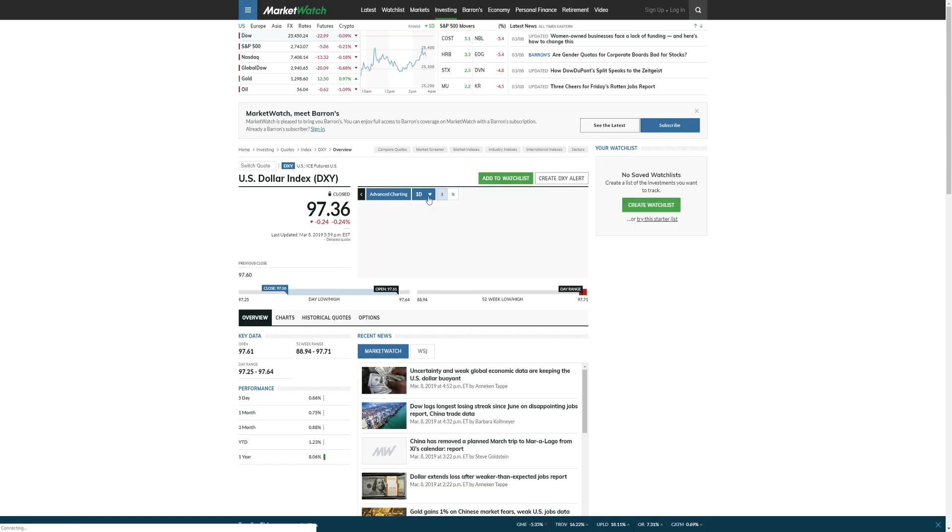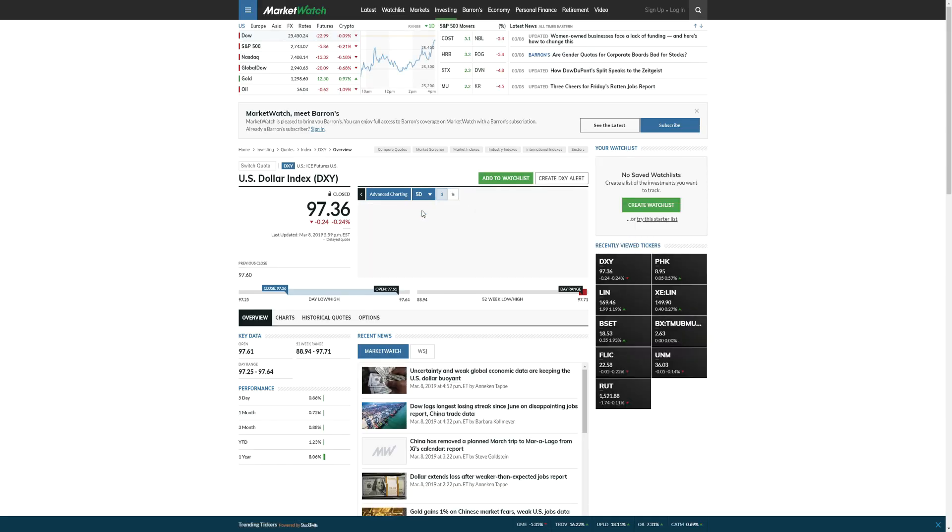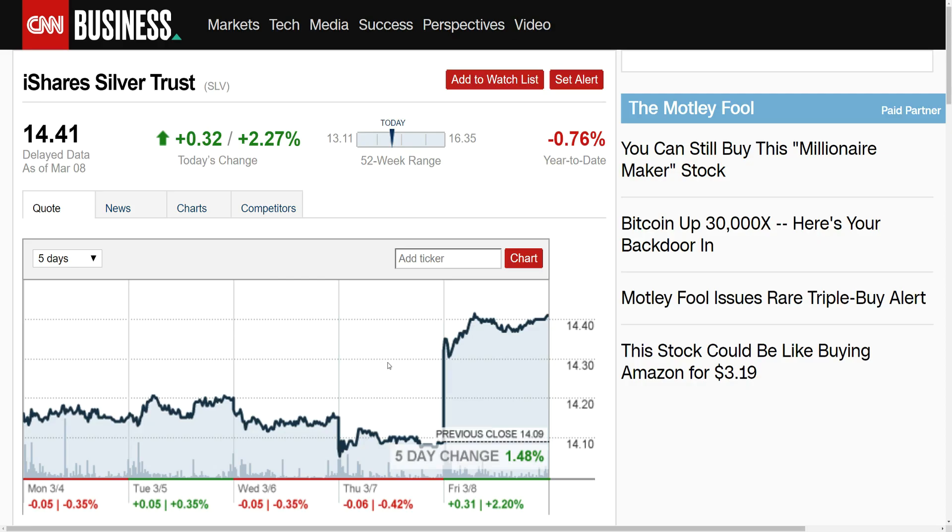When the market pulls back, you can expect the dollar to move higher. Last week we were at 96.36–96.37 when we did our last video. You can see here that the dollar index is now at 97.36, so the dollar is climbing higher for the week.